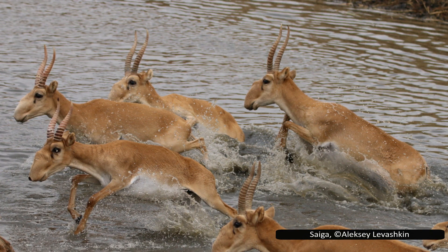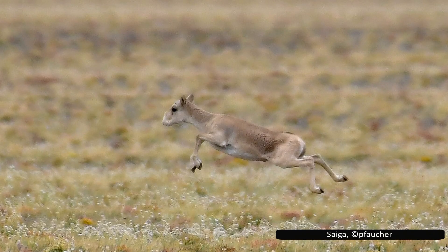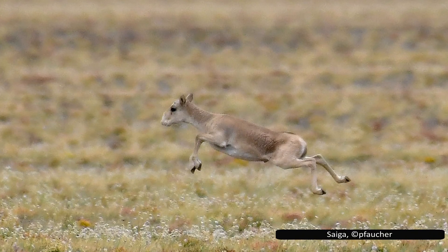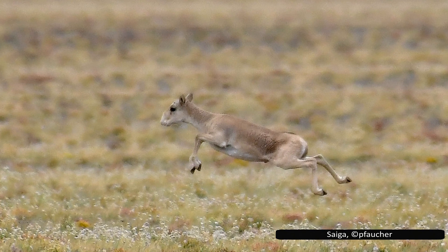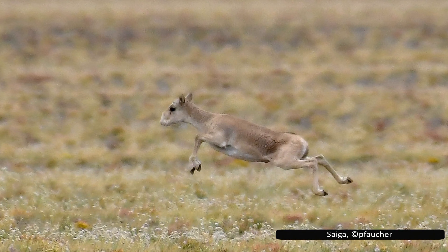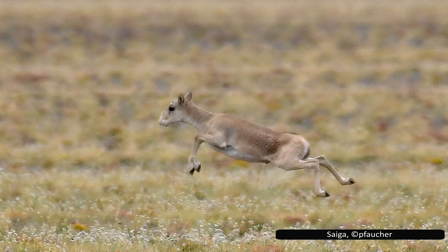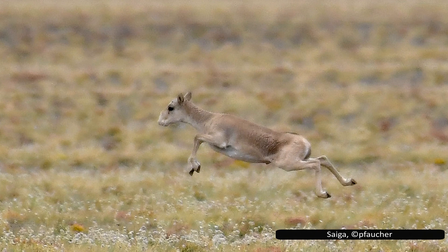Saigas are always vigilant for predators. They have keen hearing and smell to detect threats, and can run up to 80 kilometers per hour or 50 miles per hour to escape. This top speed puts them among the fastest terrestrial animals, comparable to many other antelopes, although not quite as fast as the cheetah or pronghorn.